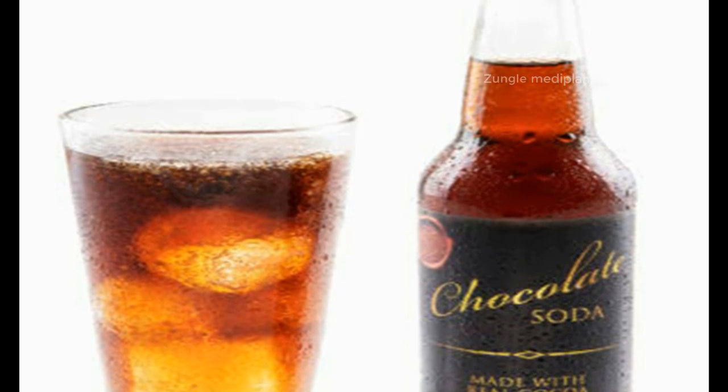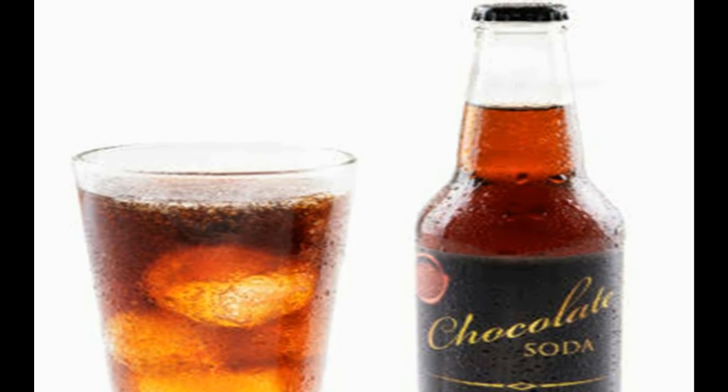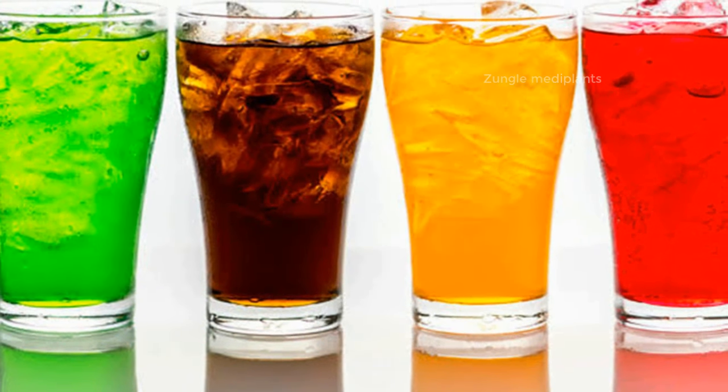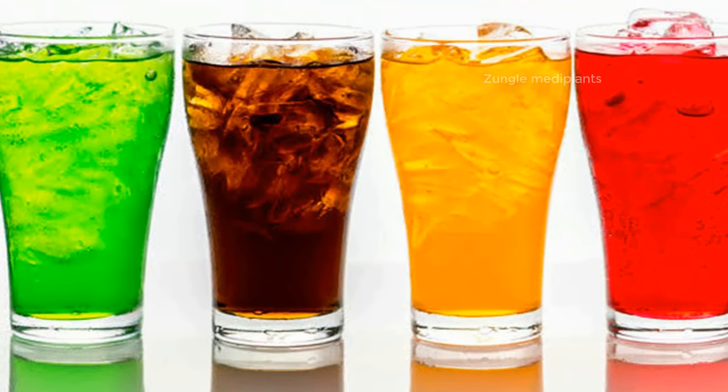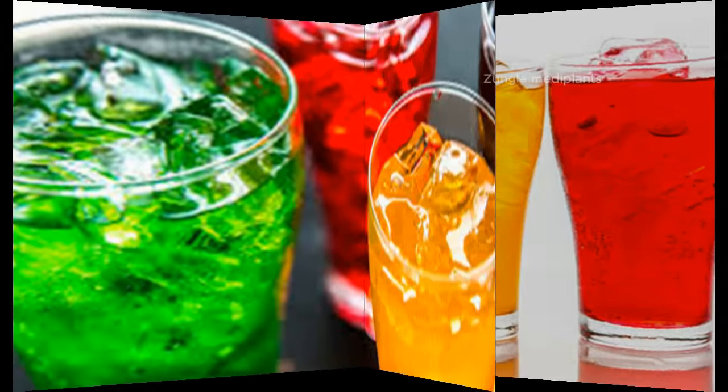Number 7: Soda. For years, some health practitioners have been using cola and other carbonated beverages to treat those with food stuck in their throats. When soda enters your stomach, it releases gases. These gases help disintegrate the bone and build up pressure that can dislodge it.